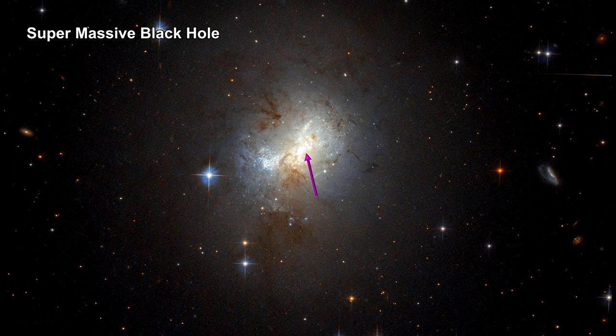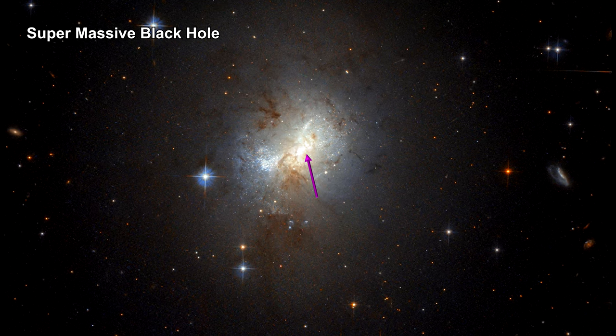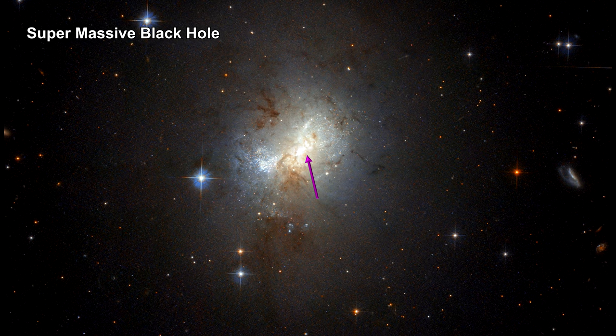That's a quarter of the size of the supermassive black hole Sagittarius A-star, at the center of our galaxy.